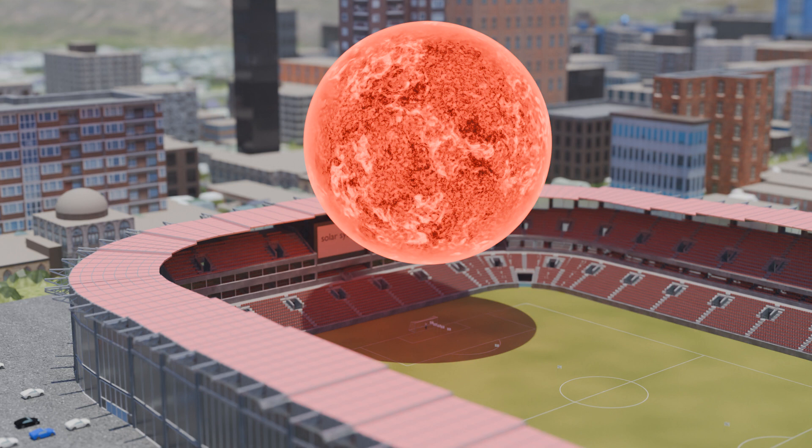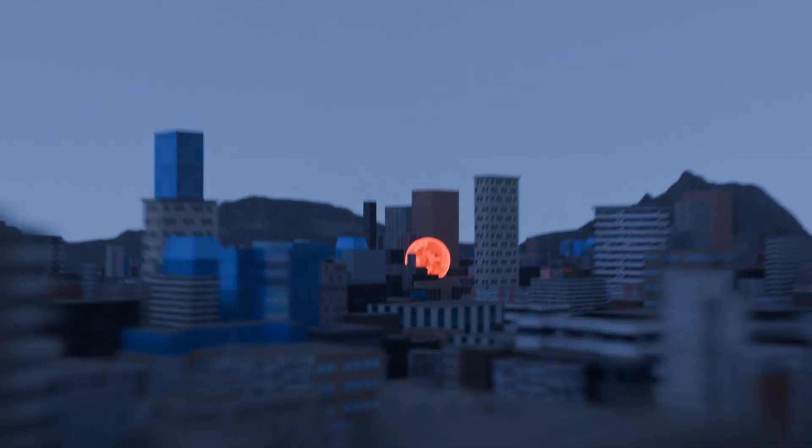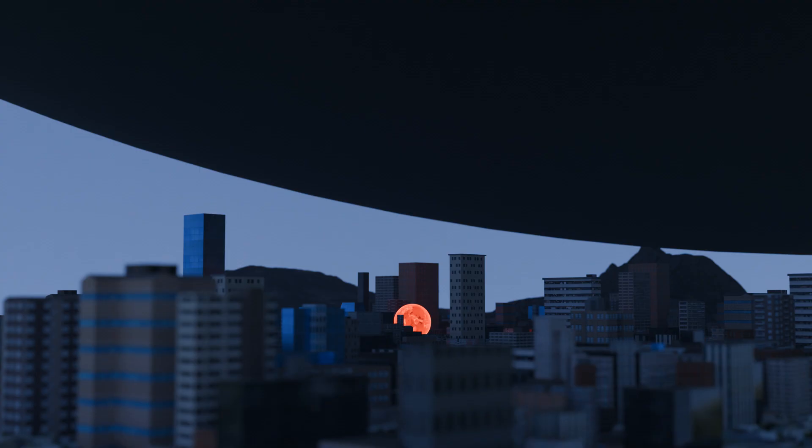Despite the gigantic size of VY Canis Majoris, there is an object in the constellation Canes Venatici that literally puts the red supergiant in the shade. It is a supermassive black hole called TON 618, with a mass equivalent to about 66 billion Suns, making it one of the largest known black holes. This giant is 40 times the size of our entire solar system. In our scale, this black hole would have a diameter of more than 11 kilometers, about the size of a medium-sized city and a height greater than Mount Everest. In cosmic terms, our Earth is therefore nothing more than a tiny grain of sand in a large city.